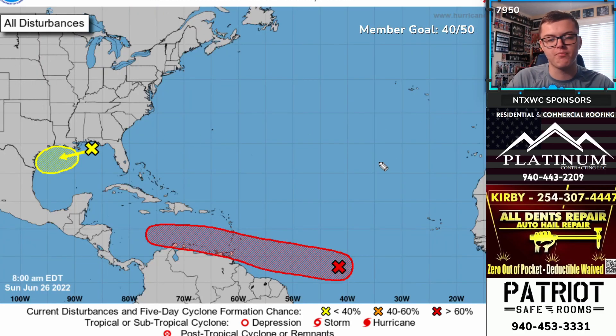Here's a look at the tracks as of right now — the broad area of potential development for both systems. The first one has a 70% chance of development over the next five days. That five-day span shows it heading through the Lesser Antilles and moving off to the west. Most computer models have been keeping it south of the United States, but I'll get to more specific details in just a moment.